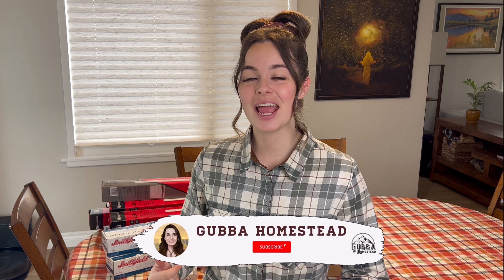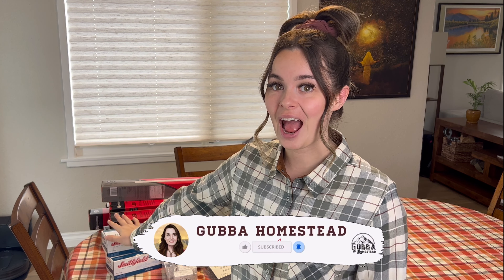Hello and welcome back to the Gubba Homestead. I'm Gubba and today we are going to be going through an Azure Standard haul. I'm going to be showing you what I got and also a separate haul of grow lights that I got this week, because we are going to be using those for seed starting.